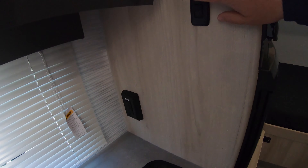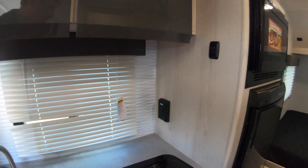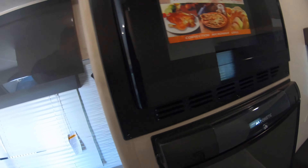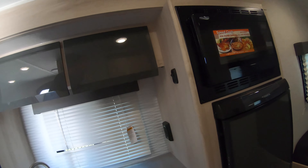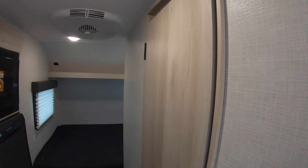There are more 110 outlets here and a little light for some additional lighting. Then you've got the convection microwave oven — really nice to have. And of course your gas-electric fridge and freezer, so you've got a little freezer and a fridge that runs off gas or electric. If you're off the grid, you're good. There's also an AC unit up here.